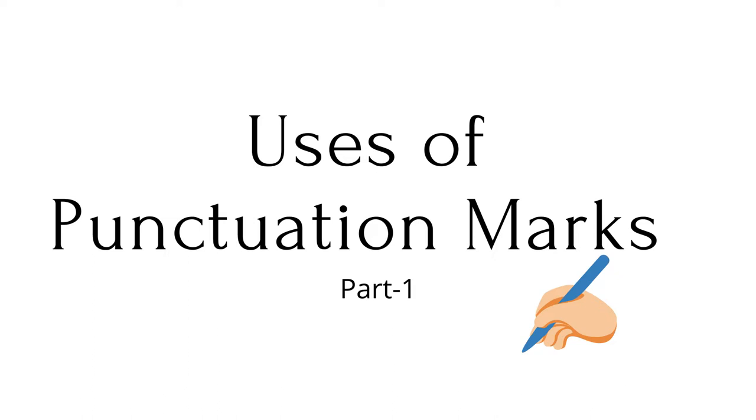Punctuation is the system of signs or symbols given to a reader to show how a sentence is constructed and how it should be read. While sentences are the building blocks used to construct written accounts, they are complete statements, and punctuation shows how the statement should be read and written to make the meaning clear.